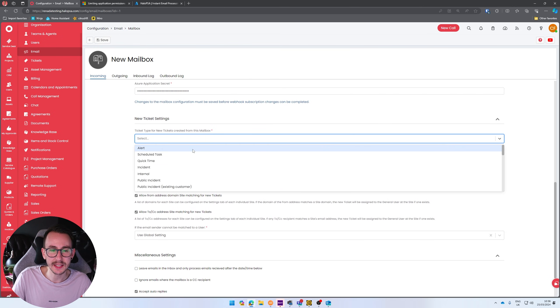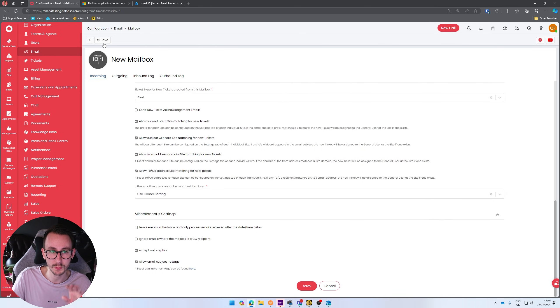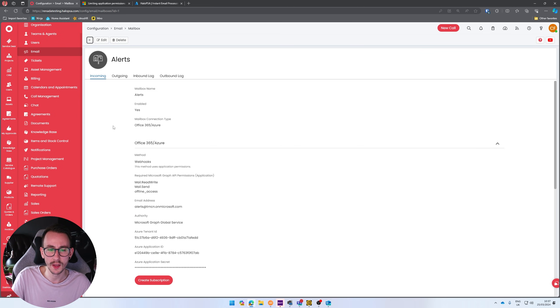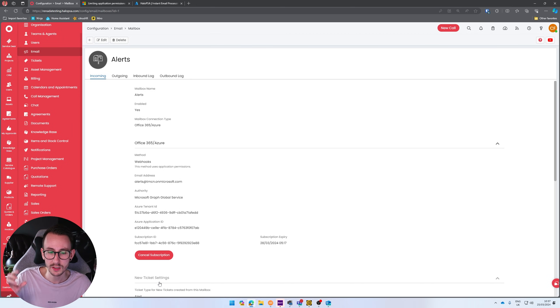Back in HaloPSA, select what ticket type you want to create for incoming emails. I always advise turning off acknowledgement emails the first time you set up any mailbox — if you make a mistake and it starts processing emails into your desk, at least you won't be spamming your customers saying 'Thank you for logging your ticket'. Unselect that, then press Save. Then click 'Create Subscription'. If there have been any issues, the subscription won't create, but if everything's set up correctly it should be straightforward.